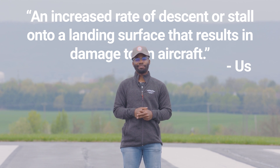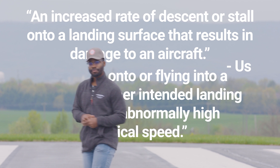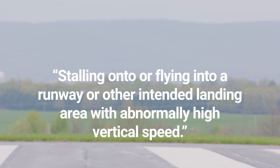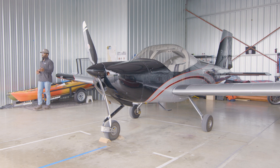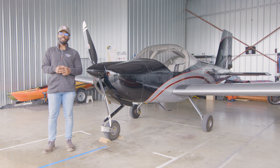Now, we did make up that definition, but that's only because the official one is even more vague: stalling onto or flying into a runway or other intended landing area with abnormally high vertical speed. Sure, we've all had firm or bouncy landings, but a hard landing crosses the line into damaging the aircraft.